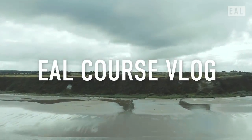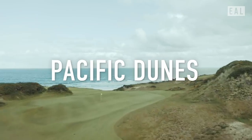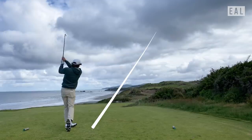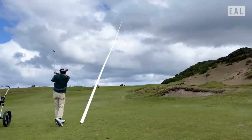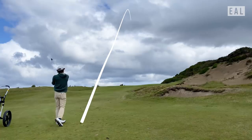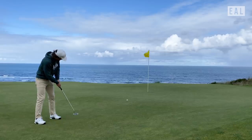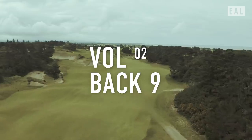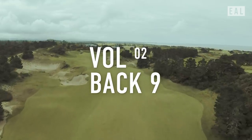All right, folks, welcome back to the EAL Course Vlogs, where we're going to hit the back nine of Pacific Dunes. We're going to light it up on the first two holes with double back-to-back par threes — very exciting, something you don't see very often, especially on the Pacific Ocean in the state of Oregon. Very excited to take part in one of Tom Doak's worldly puzzles here at Bandon Dunes. Let's get right into it.